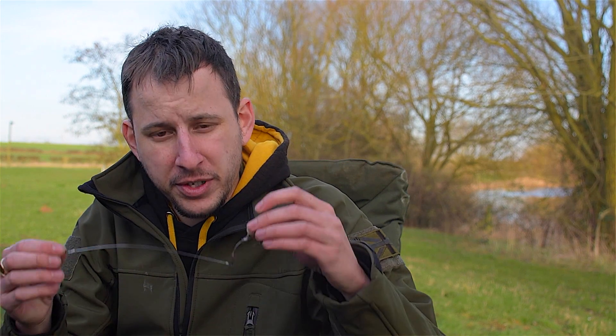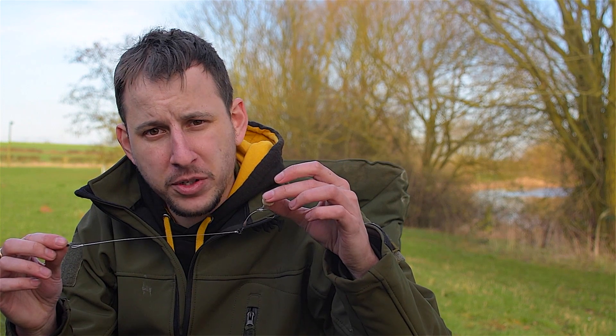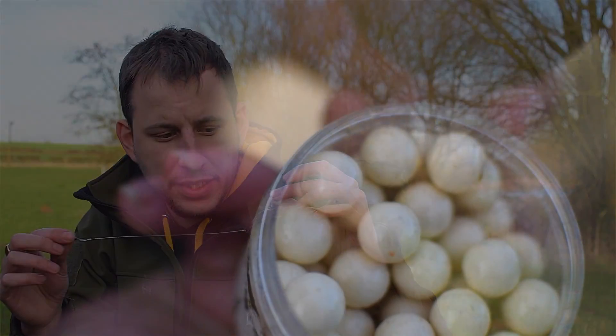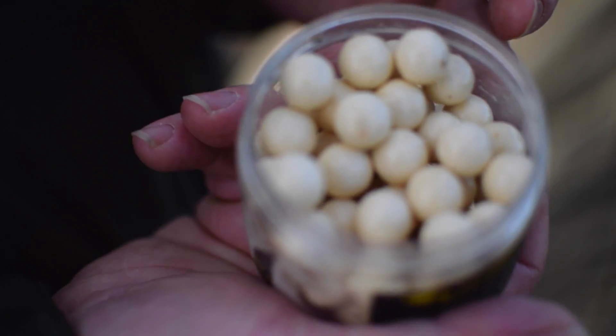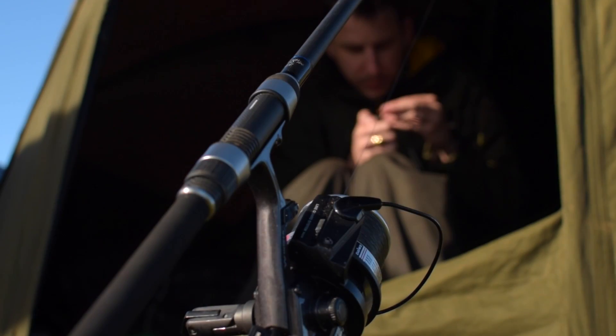Carp can be really finicky in spring and they're often not willing to feed on a baited area like they would be at other times of the year. For this reason I often favour a pop-up rig. At the moment I'm currently using the Hinge Stiff Rig with a nice Wicked Whites pop-up from Mad Baits. I tend to find because it's a stiff rig it doesn't tangle, and if the fish do browse over the area I'm likely to get a pick up.